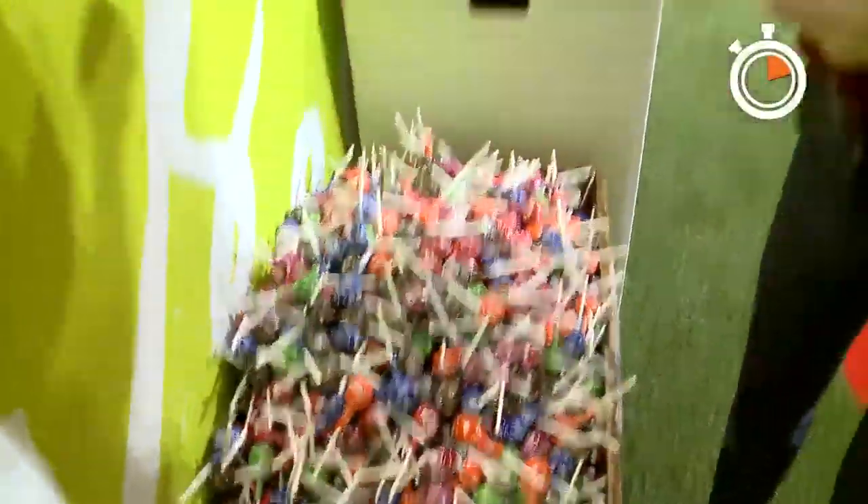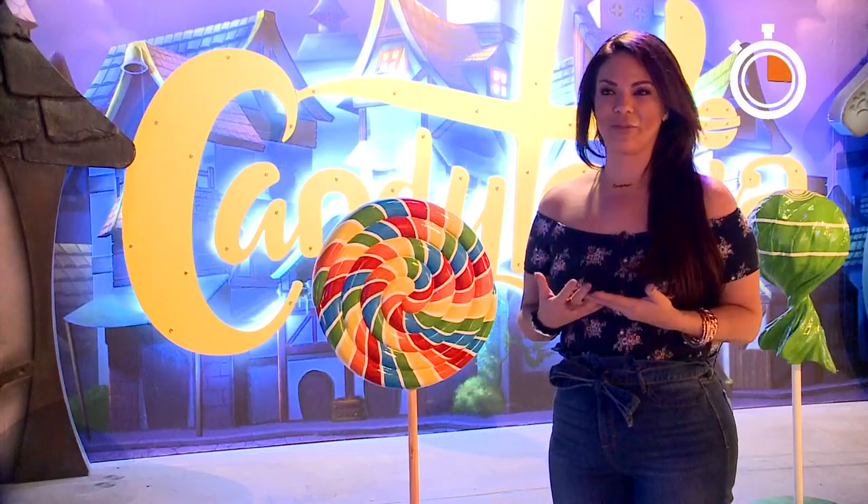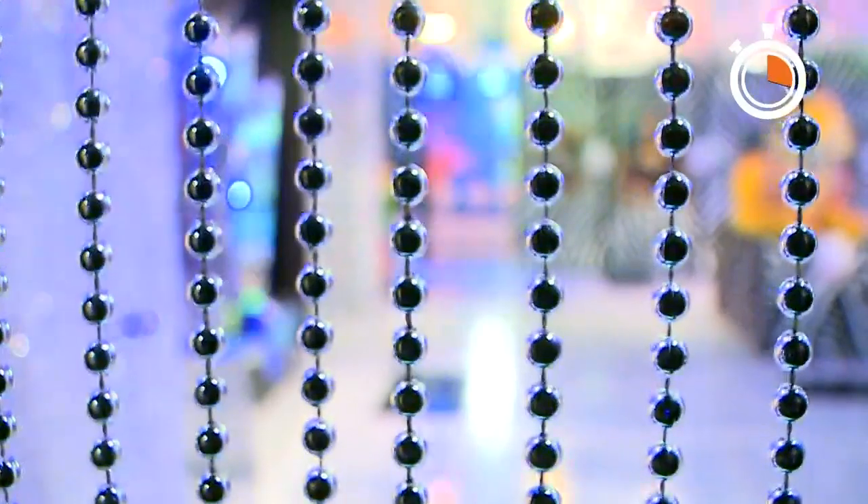I'll take one of these, thank you very much. It's such a quirky, fun, magical place. In this art gallery, you can look and you can touch while you eat, of course.